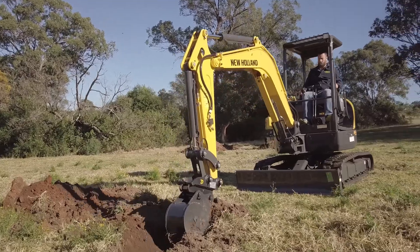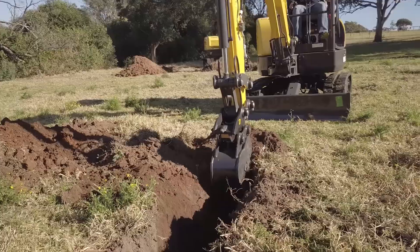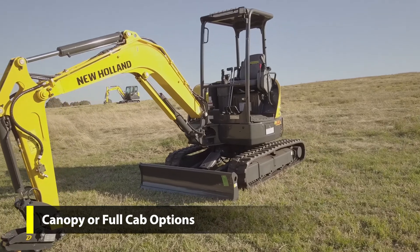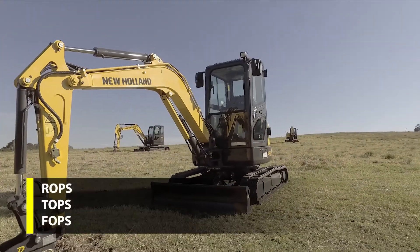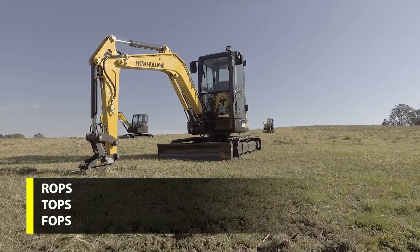When working in a confined area, a New Holland Mini Excavator can be operated with absolute precision for minimal disruption. The E26C and E33C Mini Excavators are fitted with a canopy only, while the E37C is offered with a choice of canopy or full cab. All variants are ROPS, TOPS and FOPS compliant to ISO standards.